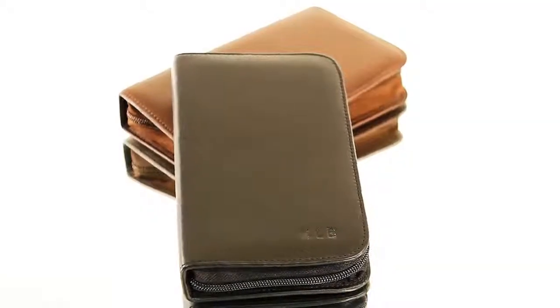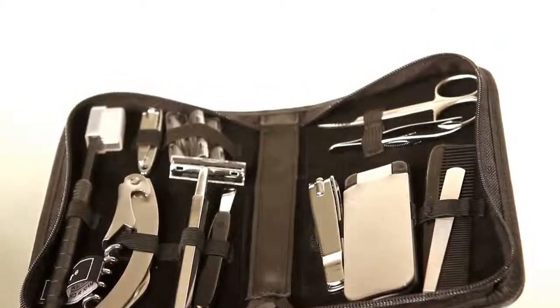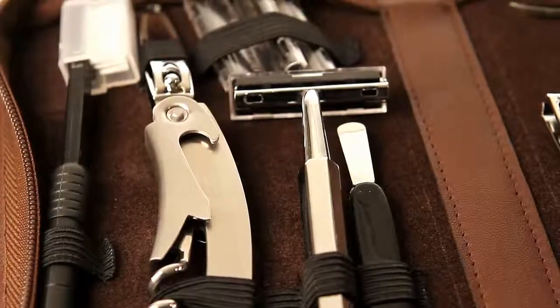Stay polished while you are on the road with our top of the line grooming kit. This zippered fine Napa leather case with Chrome plated instruments features our hexagon razor with twin pack blades,